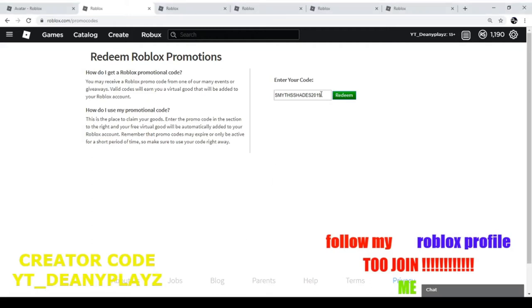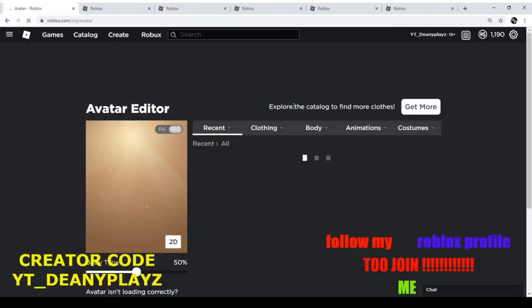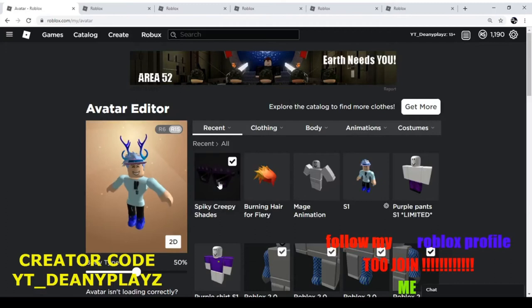Here's the first one: SMYTHSHADES2019. If you click redeem, it says the promo code was successfully redeemed. If you go back and look at your stuff, you get these spiky creepy shades, all for free.